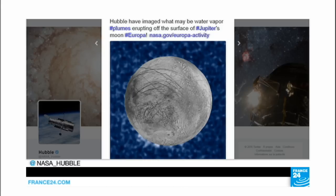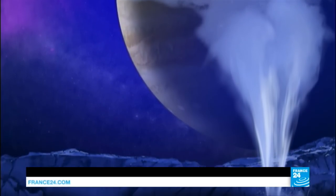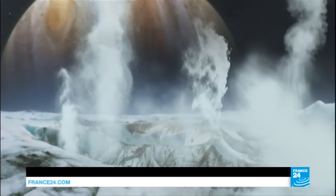The possible presence of plumes shooting up and raining back down on the surface would allow NASA to search for signs of life without needing to drill through miles of ice.